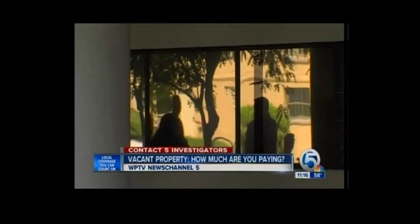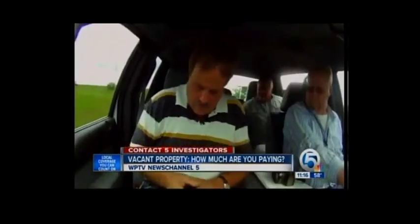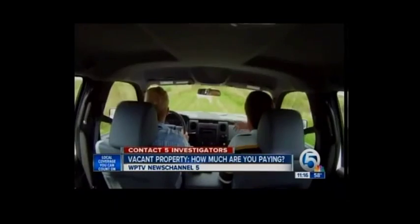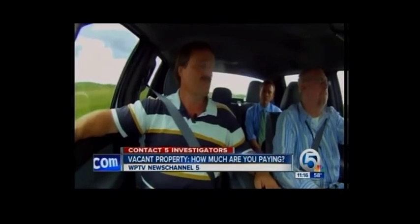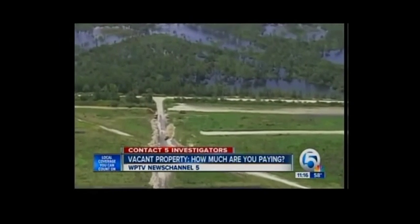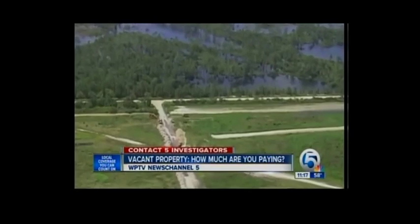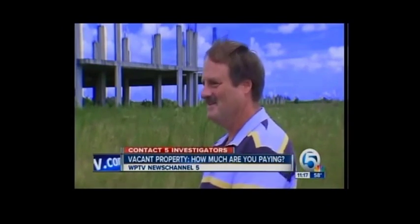It might take $8 million to fix it up. We took a tour of the county's most expensive vacant property — a big chunk of land called Mecca Farms, bought for $60 million for Scripps Labs that were later built in Jupiter. And it's just still sitting here today. Kind of a waste. Yes, it is.